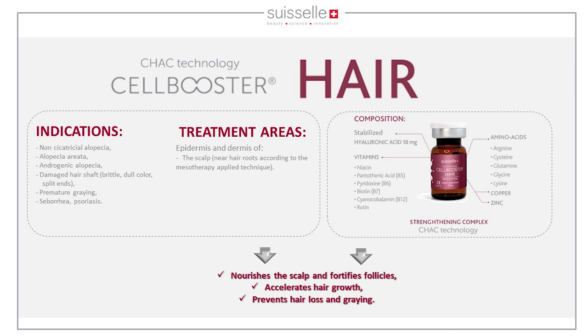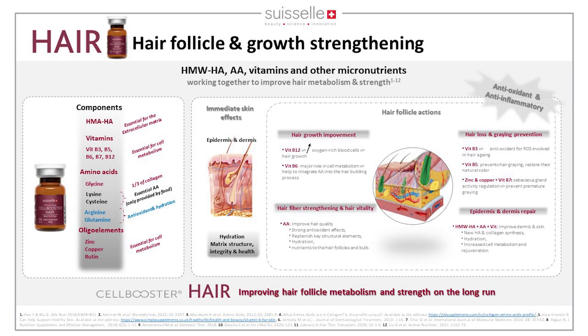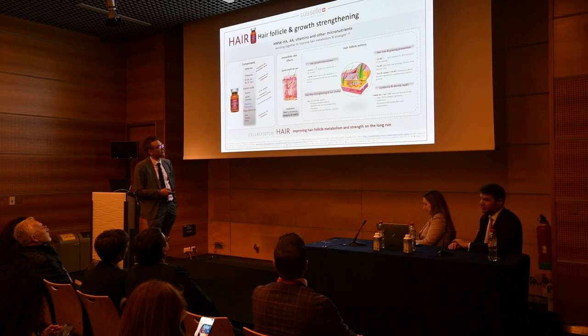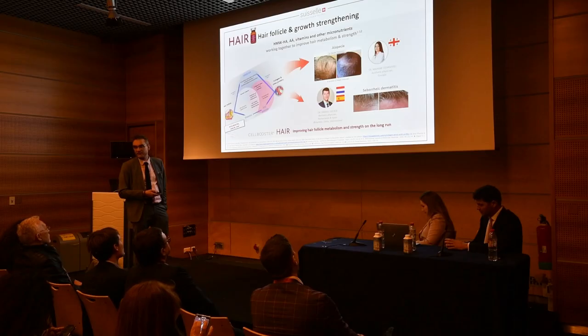Cell Booster Hair, as the name suggests, is for the scalp and hair follicle. It accelerates hair growth and prevents hair loss, containing many amino acids, vitamins, zinc, and copper. These vitamins work on hair growth improvement, prevent hair loss and graying, reinforce the hair follicle and hair vitality, and work on the extracellular matrix with antioxidant and anti-inflammatory processes. Results show improved color, prevented hair loss, and improved hair growth. Gabrielle also uses it to treat dermatitis.